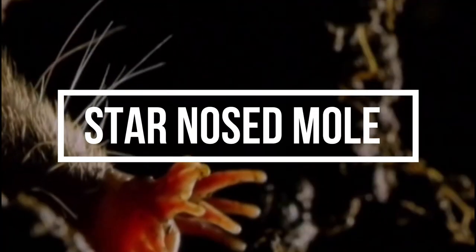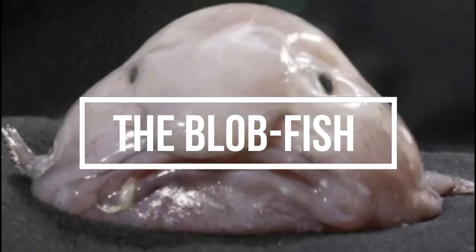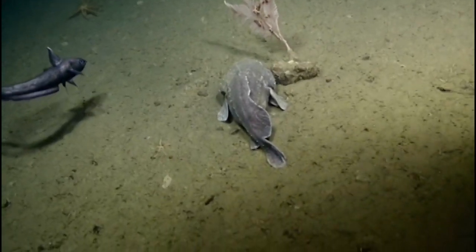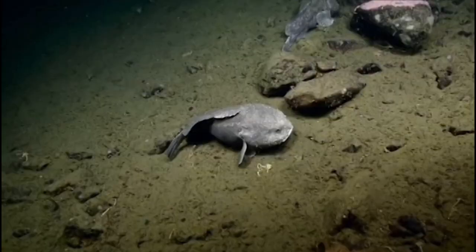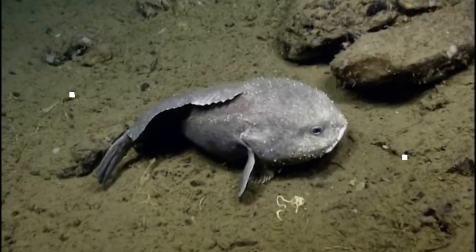The star-nosed mole is a small mole found in North America. They are known for their distinctive snouts, which are covered in 22 fleshy tentacles that they use to sense prey in their underground tunnels. The blobfish is a deep-sea fish found off the coasts of Australia and New Zealand, known for their gelatinous, blob-like appearance due to their lack of a swim bladder and the extreme pressure of their deep-sea habitat.